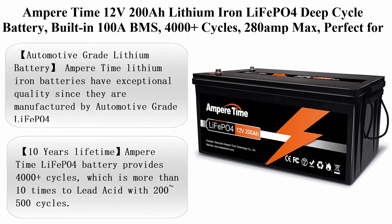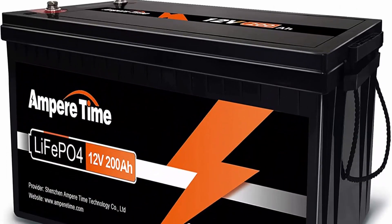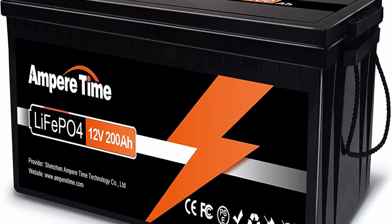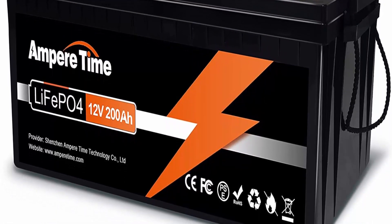Top 6: Amper Time 12V 200Ah All-Lithium Iron LiFePO4 Deep Cycle Battery. Built-in 100A BMS, 4000+ Cycles, 280A Peak. Perfect for RV, Solar, Marine, Overland, and Off-Grid applications.